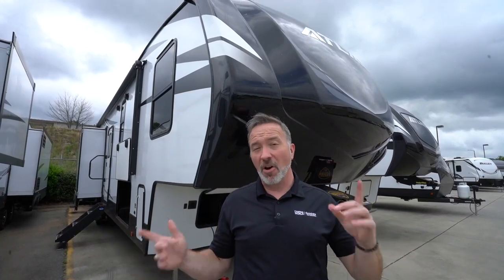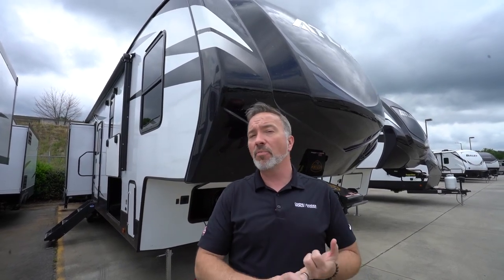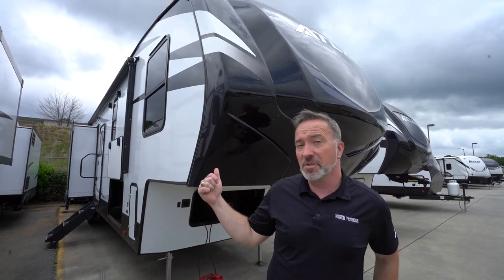At 40 feet 9 inches long, 11,300 pounds dry, this 7 Sleeping Beauty is feature-packed but won't break the bank when it comes time for you to take the family camping. Check out the Dutchman Atlas 3602 LFKB.